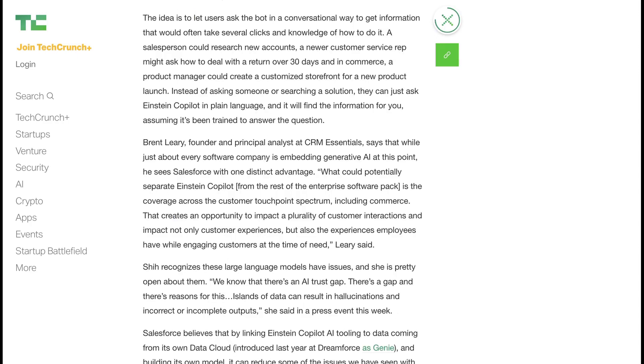So basically, this is just a more advanced version of a chatbot that lives inside the Salesforce software. The examples that TechCrunch includes are a salesperson researching new accounts, a newer customer service rep asking how to deal with a return over 30 days, and a product manager asking how to create a customized storefront for a new product launch.